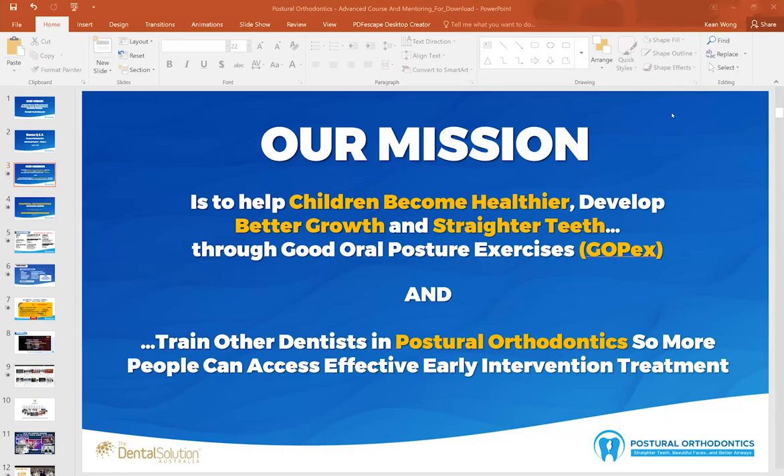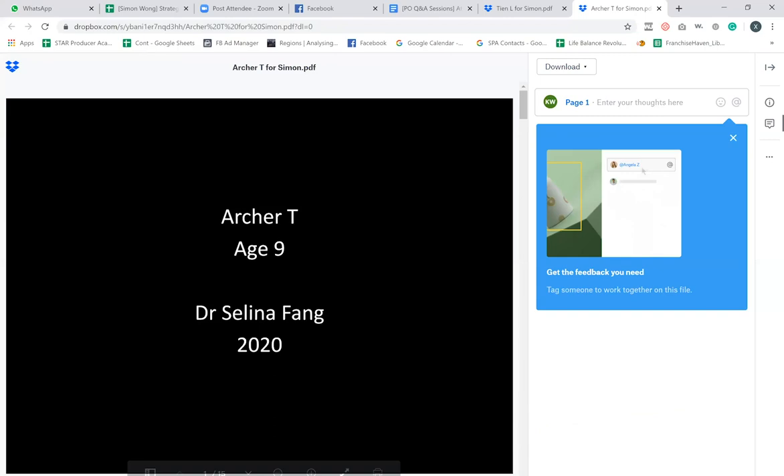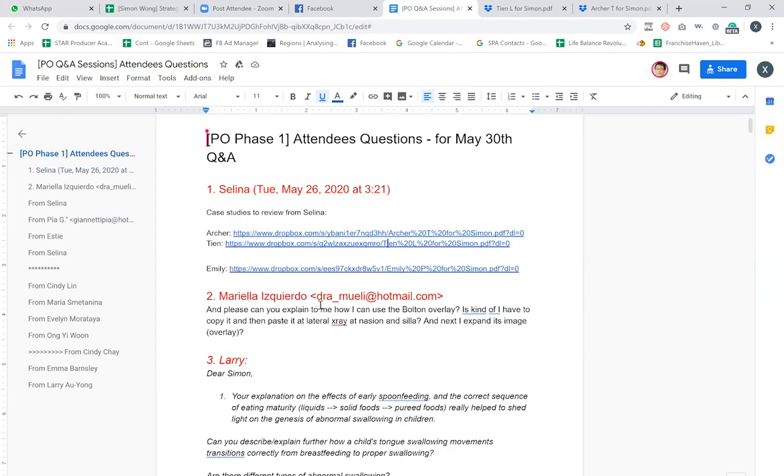Welcome everyone to our bonus Q&A session with Dr. Simon Wong. This is the May 30th Q&A session. If you've got questions, please submit them in the chat box. We've got some questions from Larry, and Mariella, and also Selina has joined us.